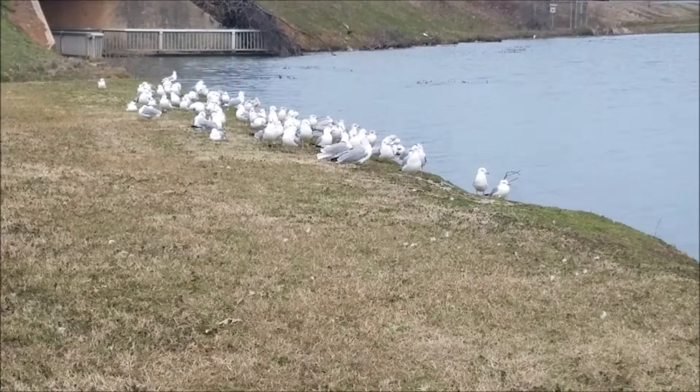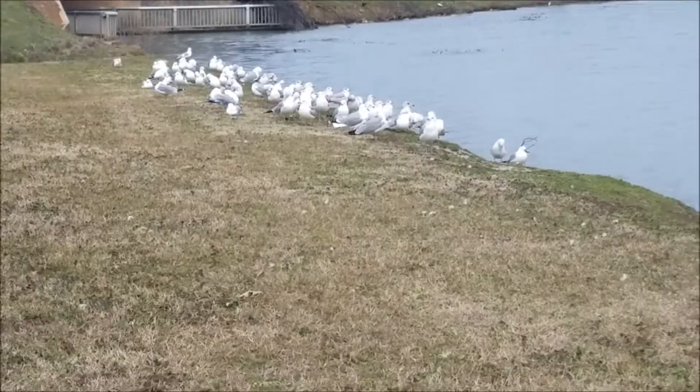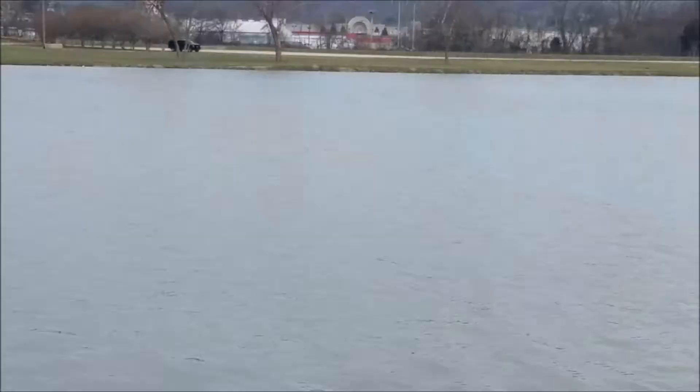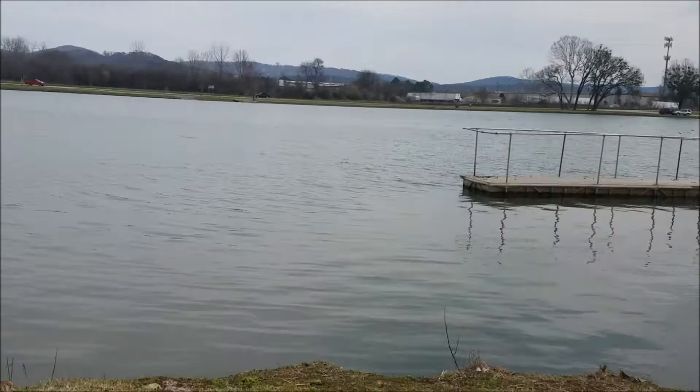Mild winters down here — we're about to enter spring. These birds gather here where the winters are milder, where there is a bigger supply of food during the winter, and you still have plenty of open water available. Ring-billed gulls do very well around that open water.